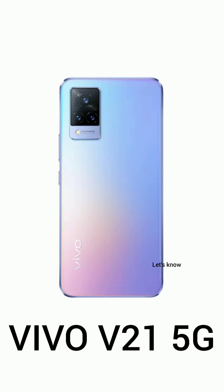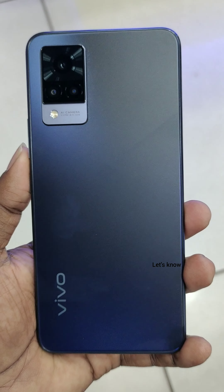Hi friends, Vivo has launched the latest V21 5G. Let's talk about the first impressions of this phone.